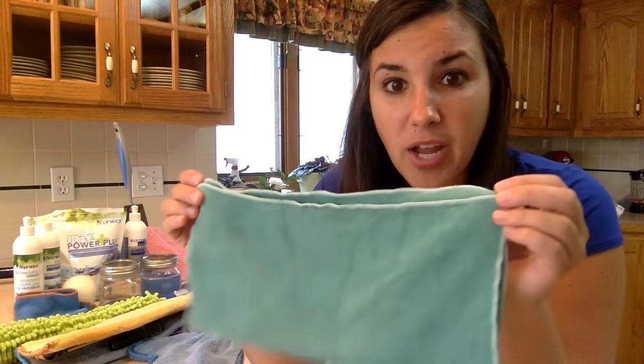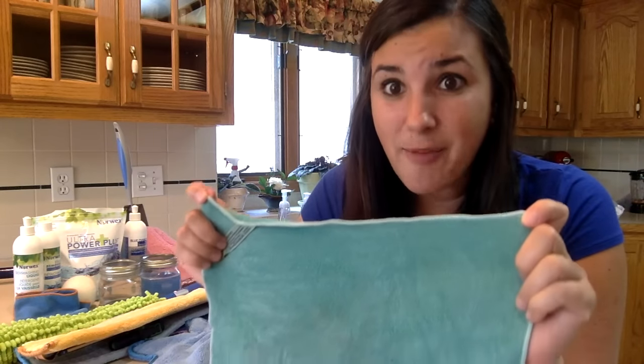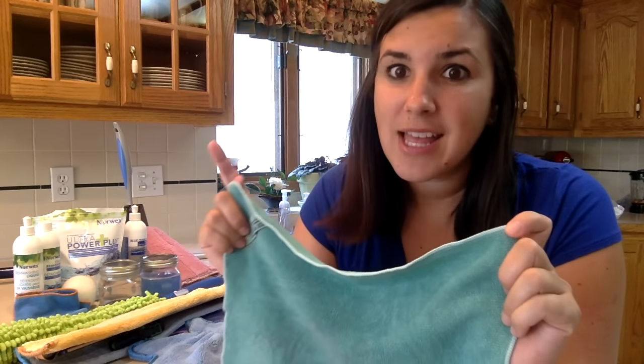All of those microfibers together create kind of a magnet effect that can pick up everything. Yes, you're probably thinking everything, and the answer is yes — even bacteria. Our microfiber products can pick up to 99% of bacteria off of surfaces. Let me show you.